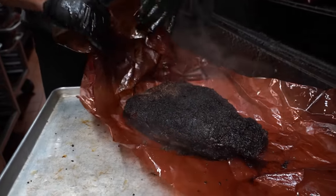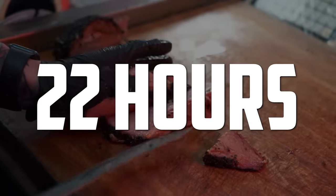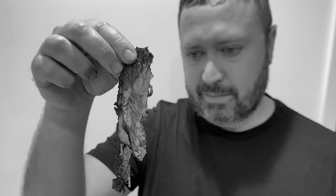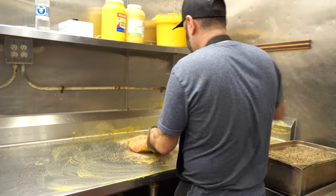The amount of time that goes into these briskets is wild. Basically from start to when it's ready to cut, it's almost 22 hours of cooking. No wonder my brisket sucks — I'm not staying up for 22 hours. And the wild thing is, not every brisket's the same either, so their strategies have to change.